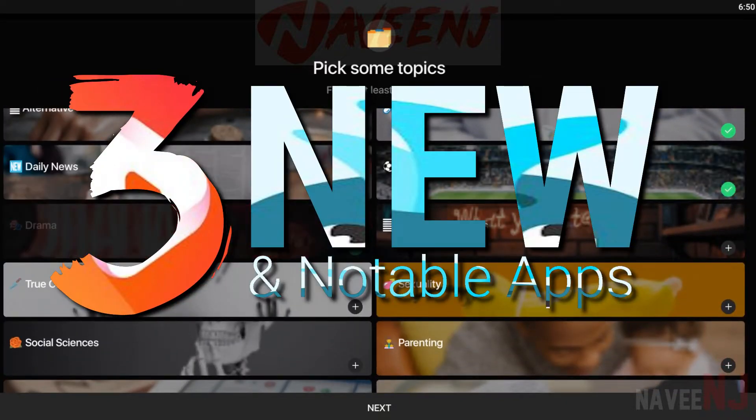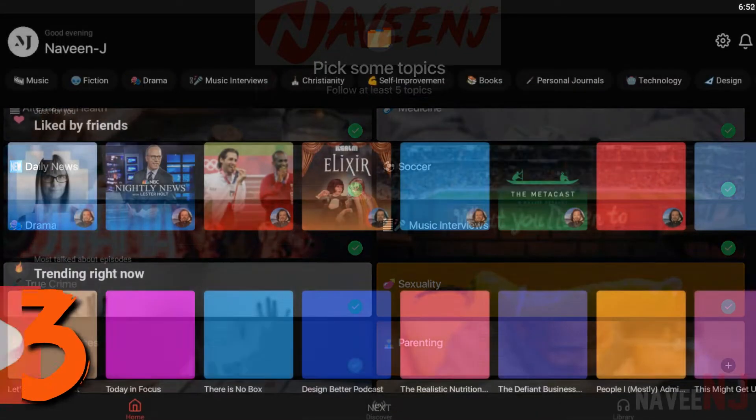3 New and Notable Apps. Number 3: Breezin.